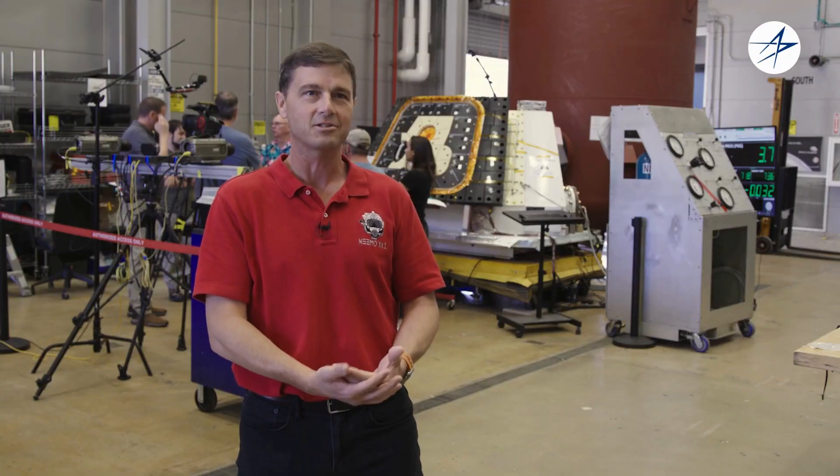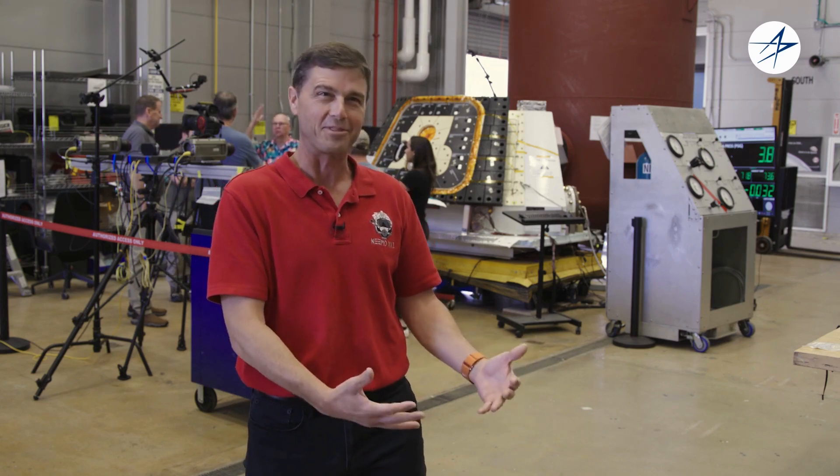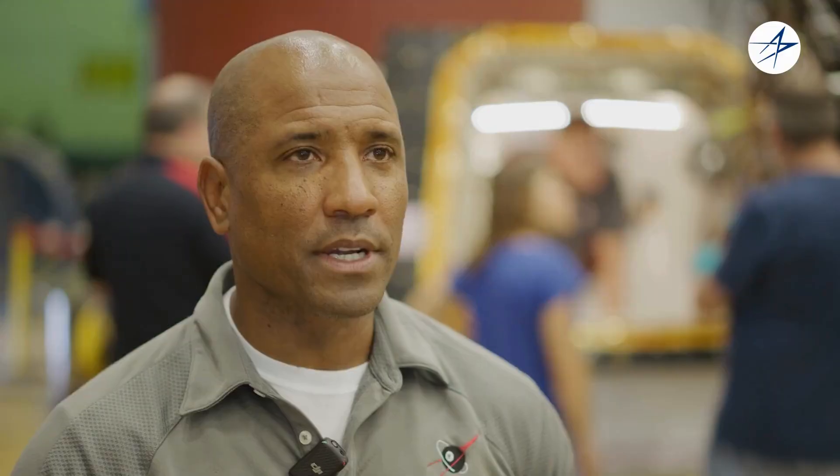Being next to the engineer, being next to the person who knows the system — it's like their child. They've raised this thing since birth. They know all the nuances about it, and I don't know any of those. So it's really cool to get to experience that with them. People think being an astronaut is a great job. It is some days, but these days are what people think when they read about being an astronaut.